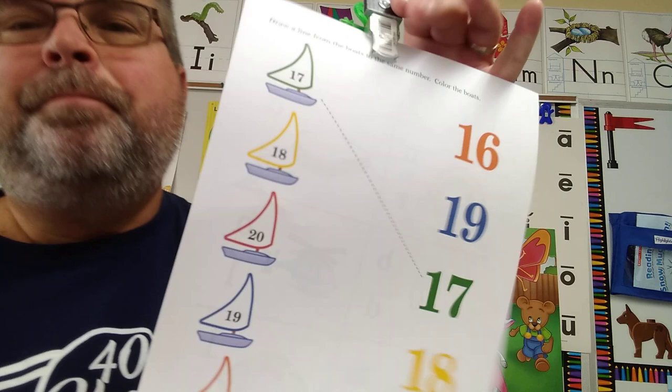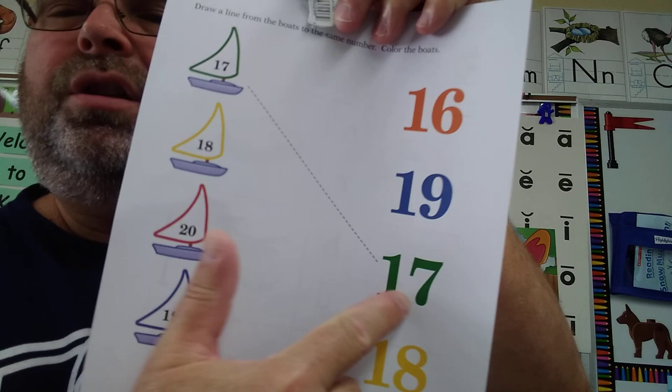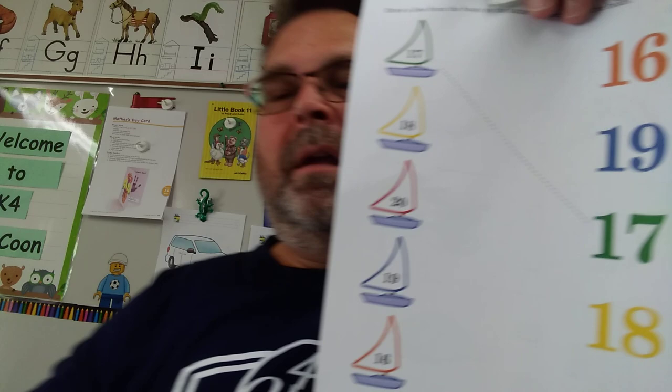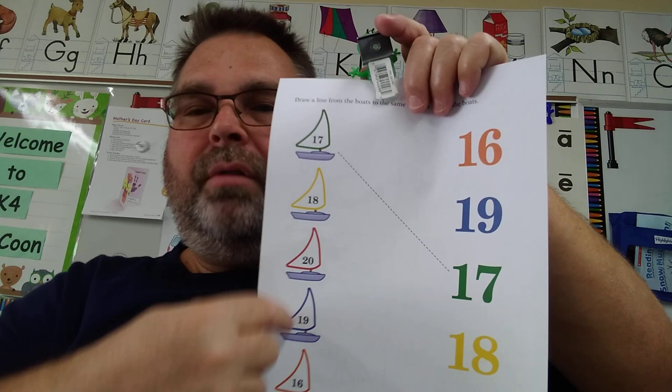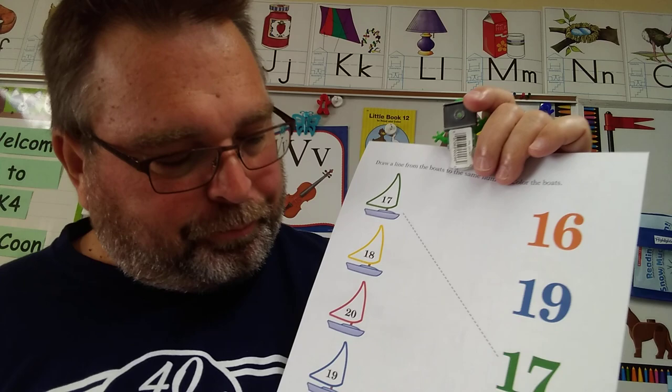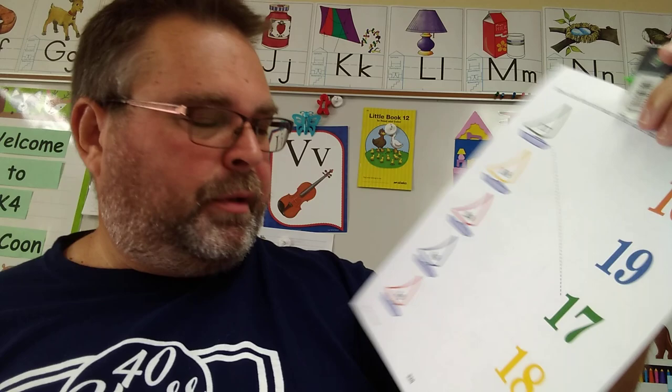On this side you're going to match your numbers. This is number seventeen — you draw a line to seventeen. This here is number nineteen — you find nineteen and draw a line to that one. So you match the little number with the bigger number. Then you can color it when you're done. You're going to need green, yellow, red, blue, and orange. Make sure you do your name nice on this paper.